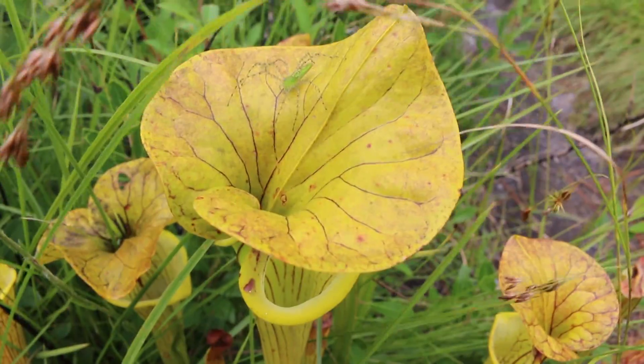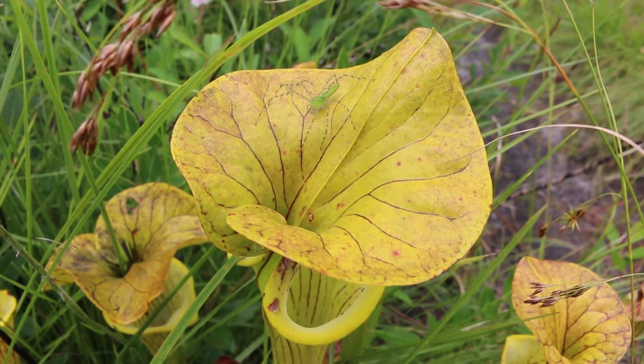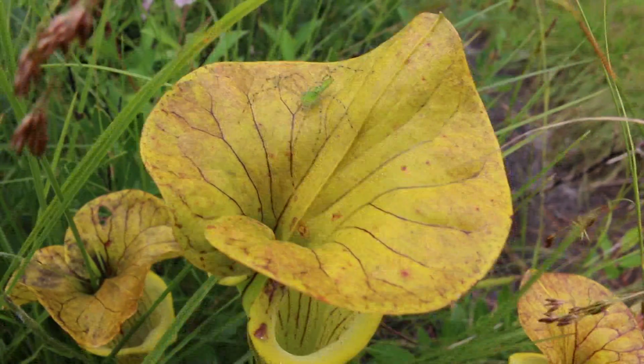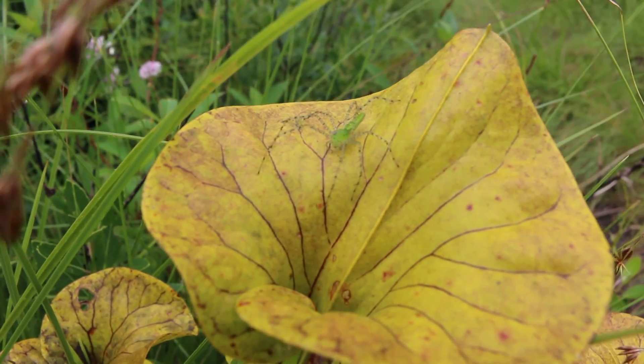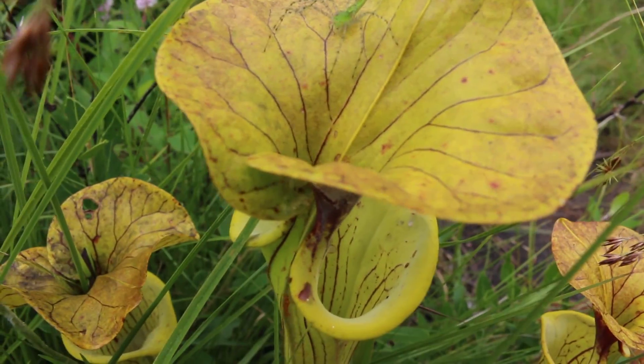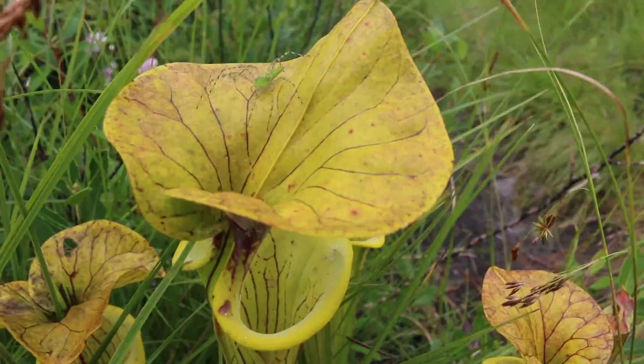There is a spider right here on the edge of this pitcher plant. He's getting dangerously close to getting eaten. Buddy, you don't want to be there. You're going to get eaten by this pitcher plant. Don't go down inside that bell — it's not worth it.